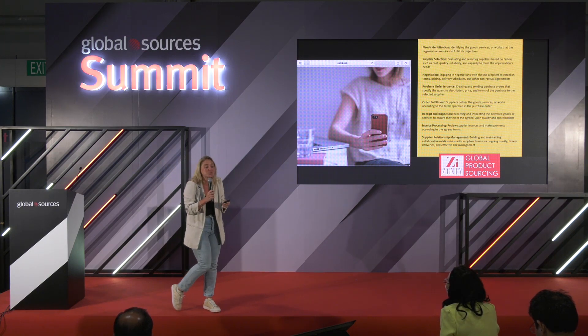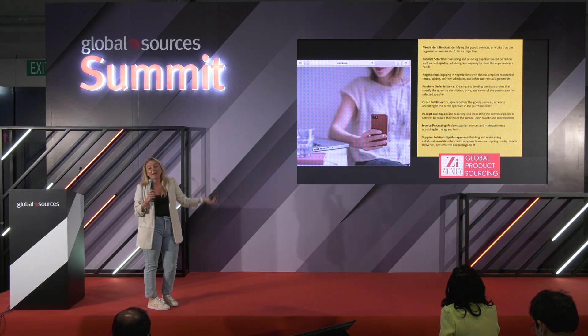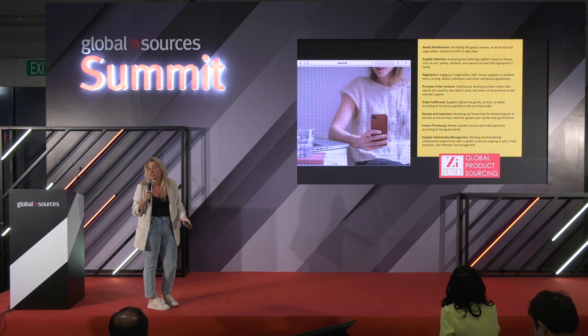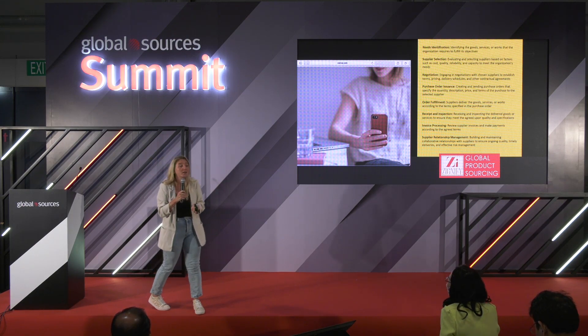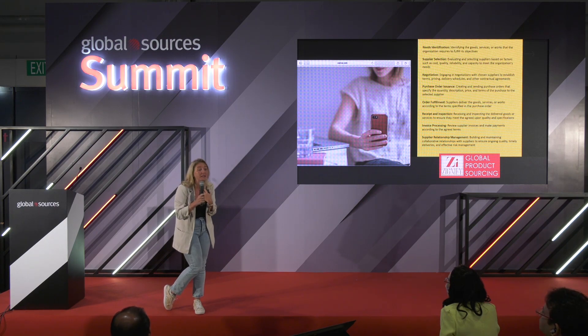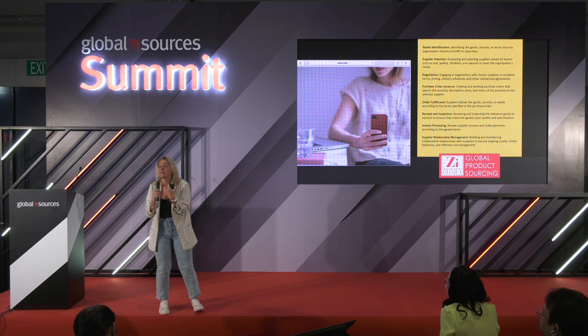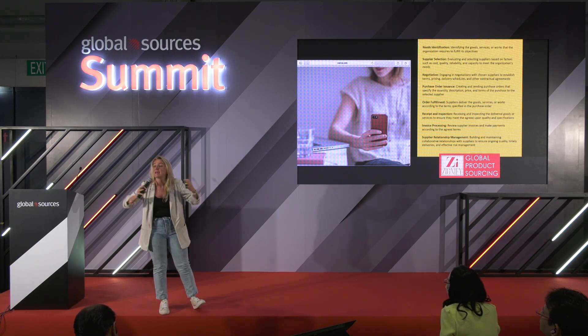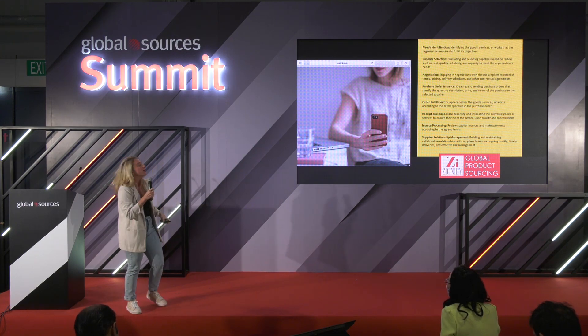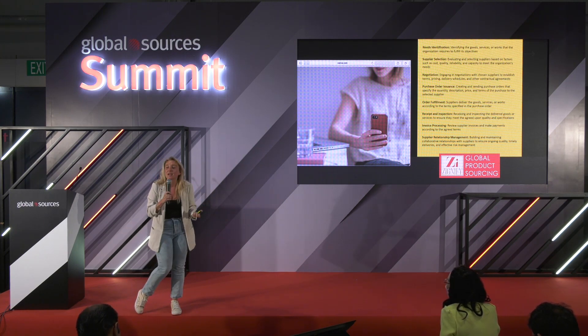Even if you're not 100% certain of the exact specifics, you can change that in the future. Supplier selection is a big process. My suggestion: when trying to find a manufacturer in China, talk to about 30 manufacturers — not 3, not 13, but 30. Then narrow it down. This is a funnel I've been using successfully for 19 years.